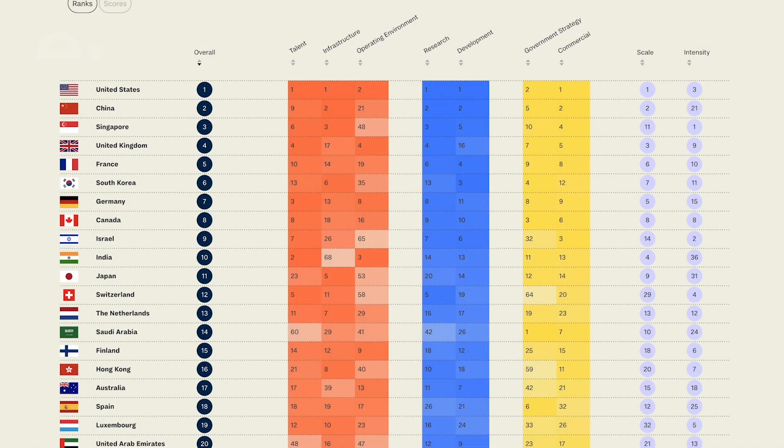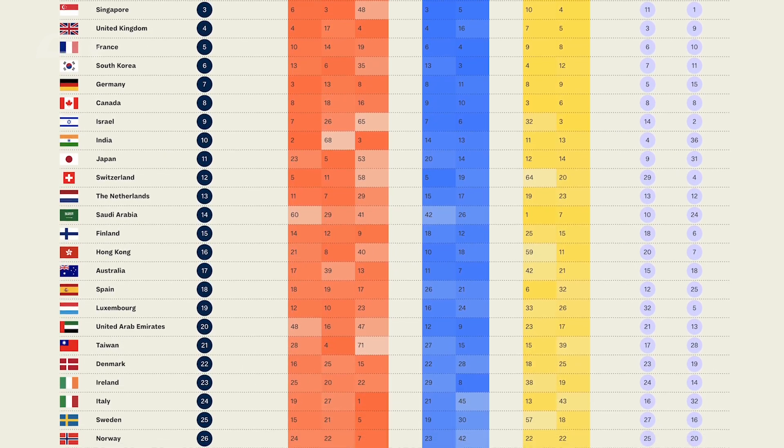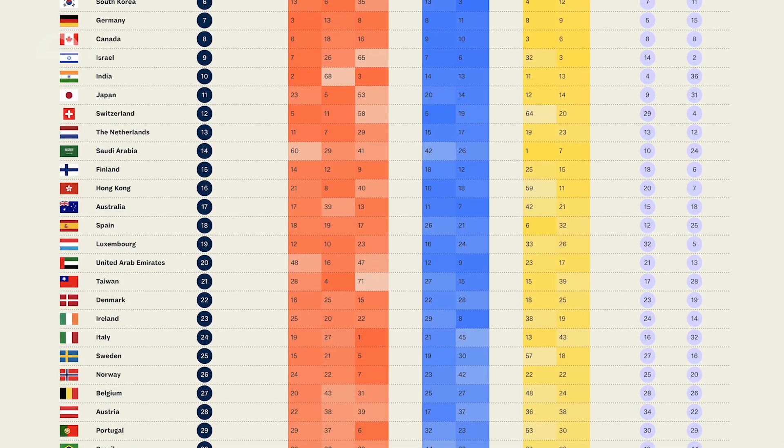So Joe, how does it work exactly? Essentially we collect a lot of data that can be used to measure national AI capabilities in different ways. For example, we look at the number of AI scientists working in a country or how many models a country is producing. We pull together 122 of these metrics or indicators from 24 different sources, and we organize them across seven pillars of analysis.